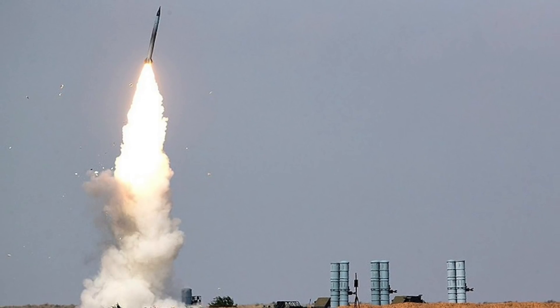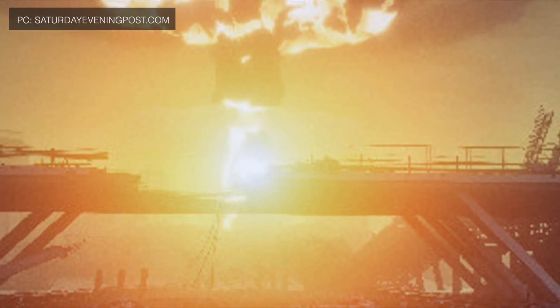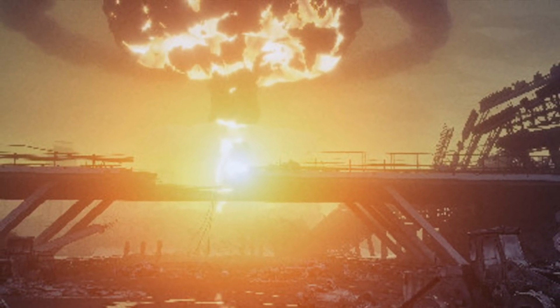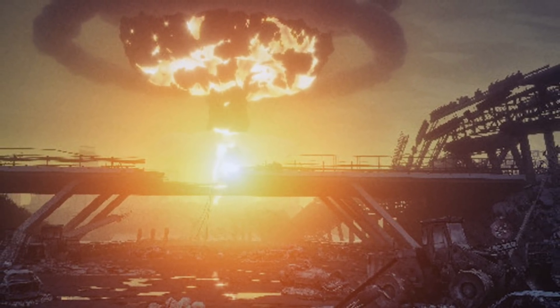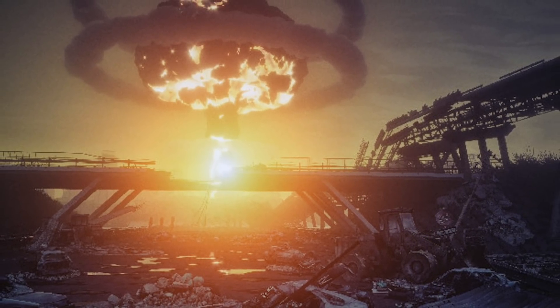Cruise missiles can maneuver when flying toward a target but have far less speed, making them vulnerable to interception. They also have limited range, making them unsuitable for a strategic role. Because of the latest air defenses, MAD equilibrium could be compromised. Mutually Assured Destruction, or MAD, is a doctrine in which a full-scale use of nuclear weapons by opposing sides would cause the complete annihilation of both the attacker and the defender, meaning no country risks using nuclear weapons on another that can retaliate with nukes.